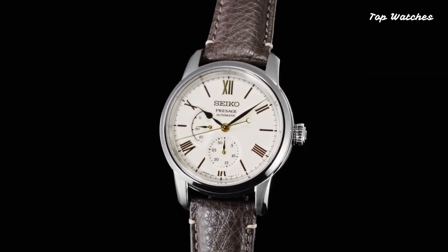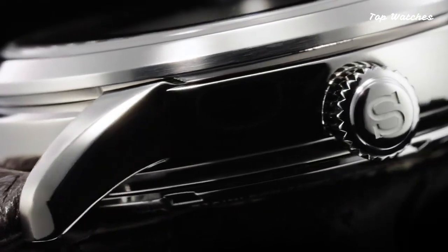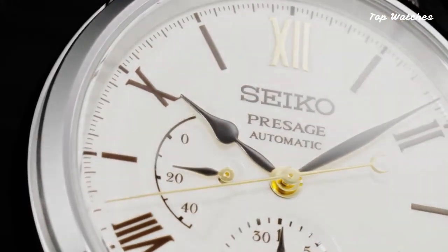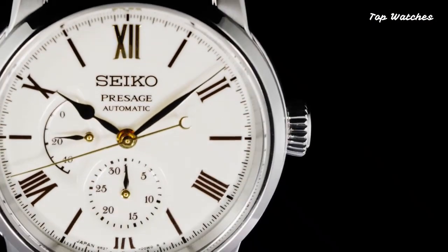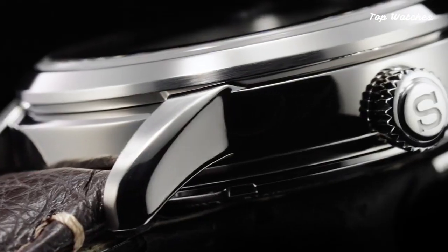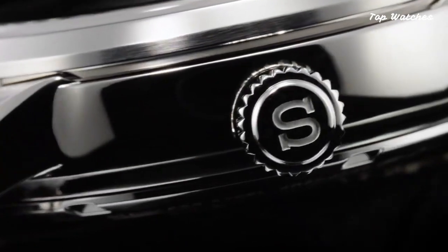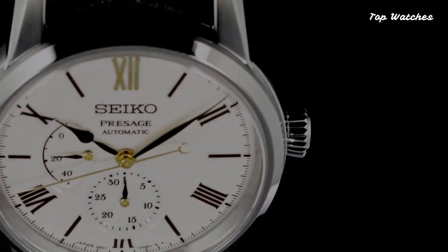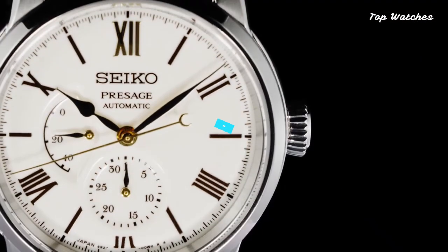This watch is a blend of reliability and beauty. The white dial, made of Arita Porcelain, is paired with a black crocodile leather strap with a three-fold clasp for comfort and style. Water-resistant up to 50 meters and boasting a power reserve of up to 70 hours, this limited edition watch exemplifies Seiko's dedication to preserving traditional artistry.